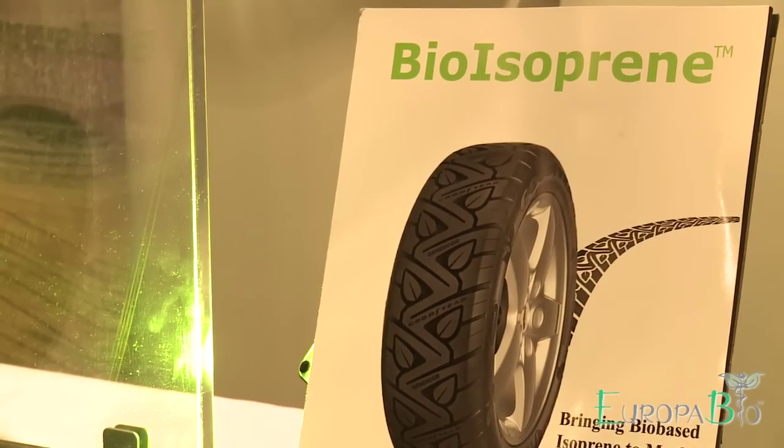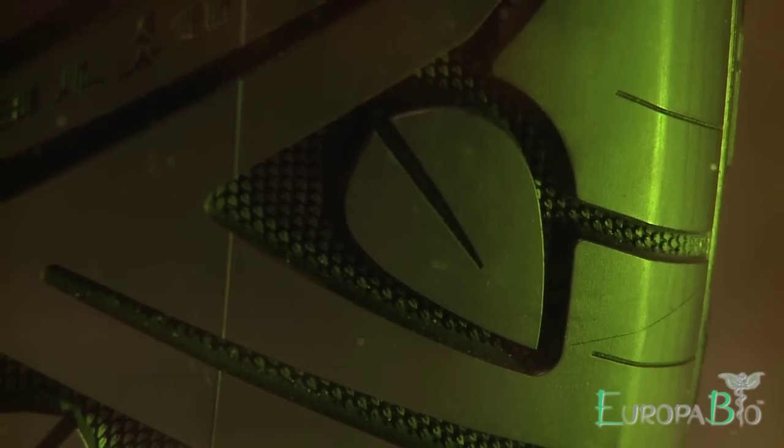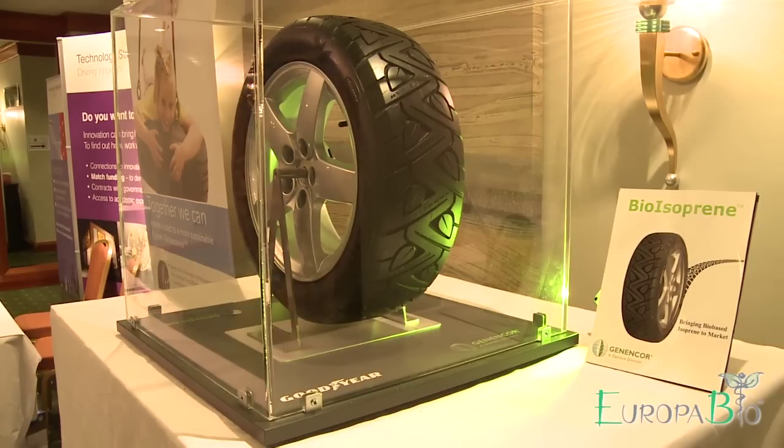I'm standing next to a special tire here, and this tire is special because it was made using bioisoprene. Bioisoprene is a key material used to make polyisoprene, which is a synthetic rubber that gets used in making a large number of tires and supplements natural rubber which comes from rubber trees.